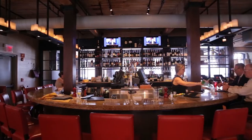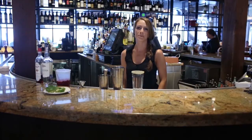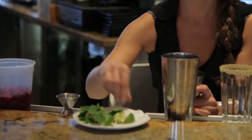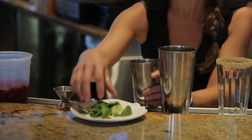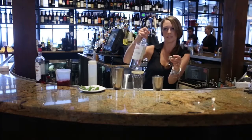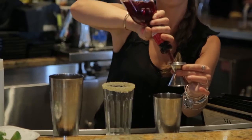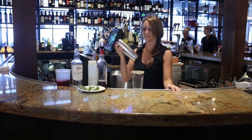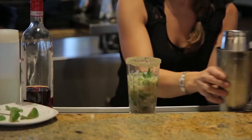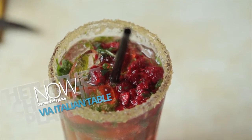Now you have a great bar area and Kate made me a great drink — what is this? This is our black raspberry mojito. Hi, my name is Kate, I'm a bartender at VIA. Today we'll be making the black raspberry mojito. We start with fresh mint and fresh lime, homemade simple syrup — muddle the lime and simple syrup together — then Privateer house rum, raspberry liqueur, top it off with fresh raspberries and ginger ale. And that is our black raspberry mojito.